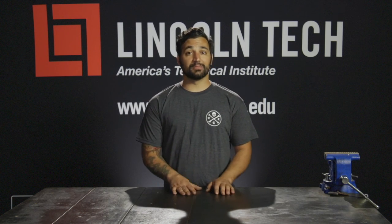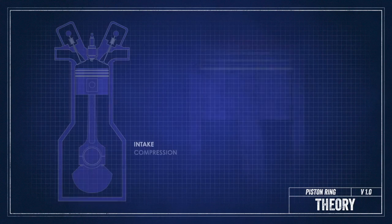Welcome back to another Lincoln Tech Tip. Today, we're going to talk about piston rings, their gaps, and what they do. The piston ring performs a unique function for each one of the four strokes of a four-cycle engine.